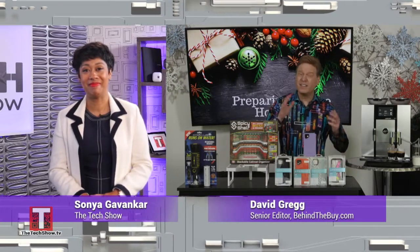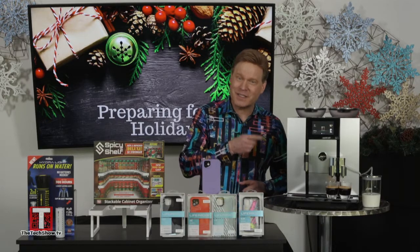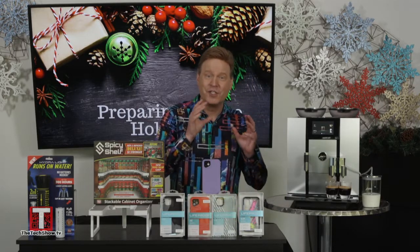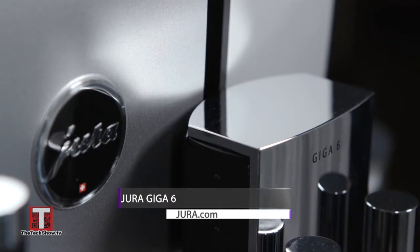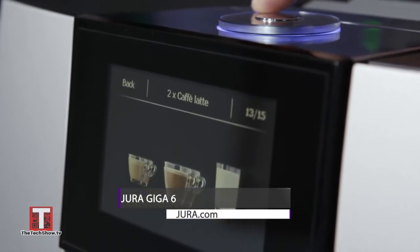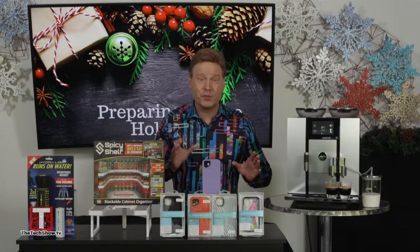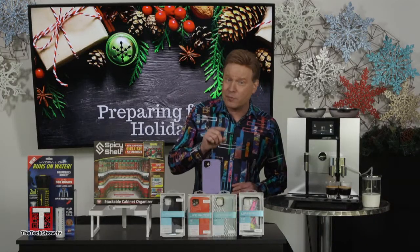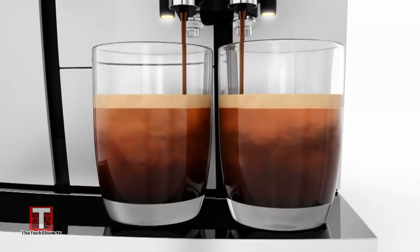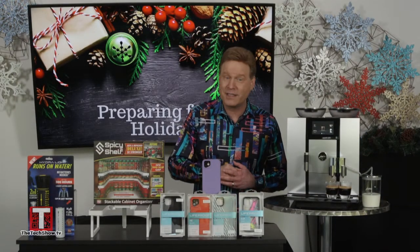With coffee consumption doubling during the holidays, let's start with Jura. This Swiss luxury coffee machine manufacturer just perfected coffee brewing with the Jura Giga 6. Choose from 28 specialty drinks including Americano, flat white, and cappuccino. Customize and brew every drink with a gentle touch on the color display. The Giga 6 can produce two barista-standard specialty coffees simultaneously, always from beans, never capsules, ground by two ceramic disc grinders.